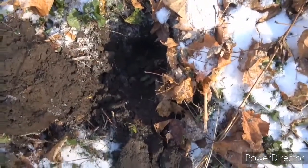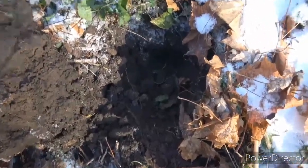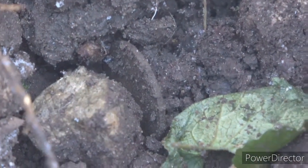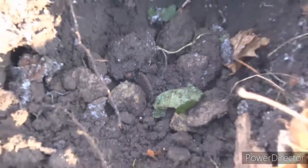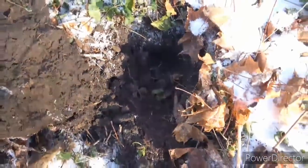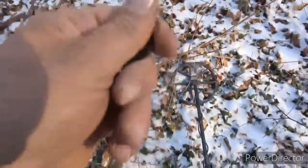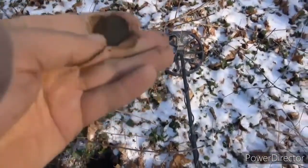Alright folks, got something down there. I think it looks like a large cent. Let's see if we can get it - that right there looks like a large cent hiding beside that rocking leaf. Let's see what we got. Oh yeah, that's a large cent.